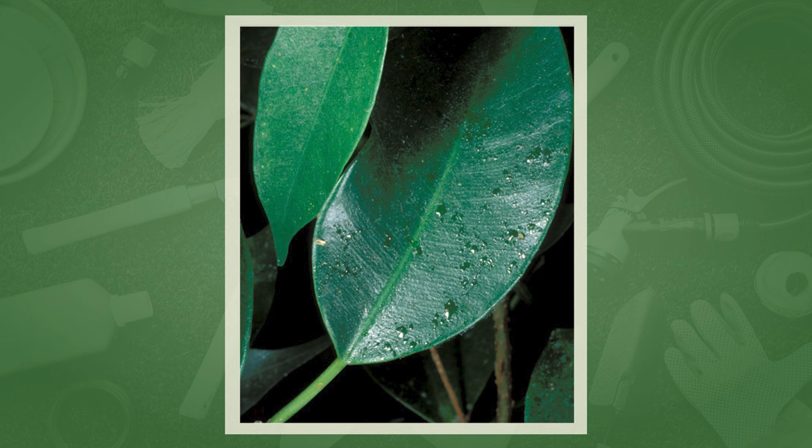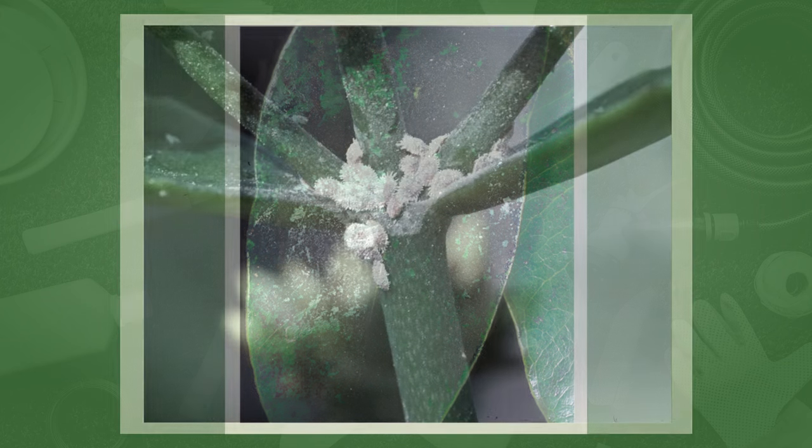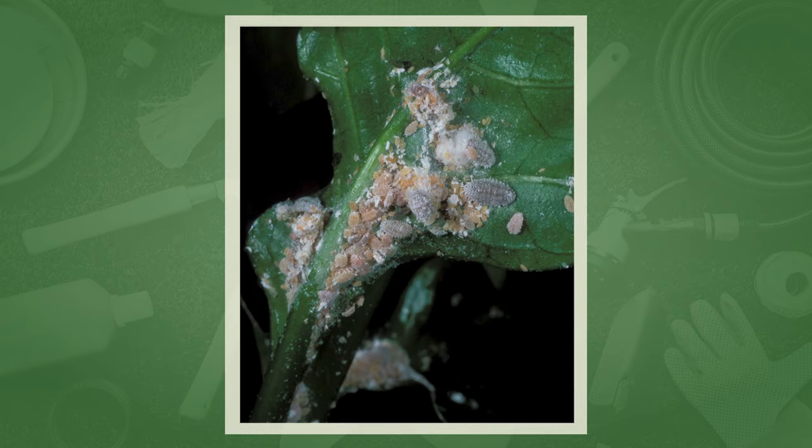Here's an even closer view — the little yellow spots are the young ones, and they produce a huge number of young. These scales, as well as mealybugs, produce an excretion called honeydew that falls on the leaves. That's what this slide shows on Schefflera — a leaf with honeydew. And if you don't wash that honeydew off, often a black sooty fungus grows on the honeydew. Here's a citrus mealybug on a Kalanchoe — you can see how numerous they are.